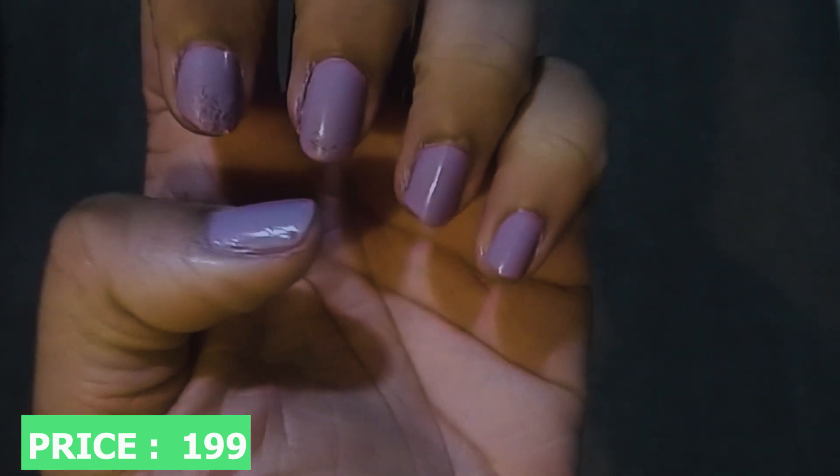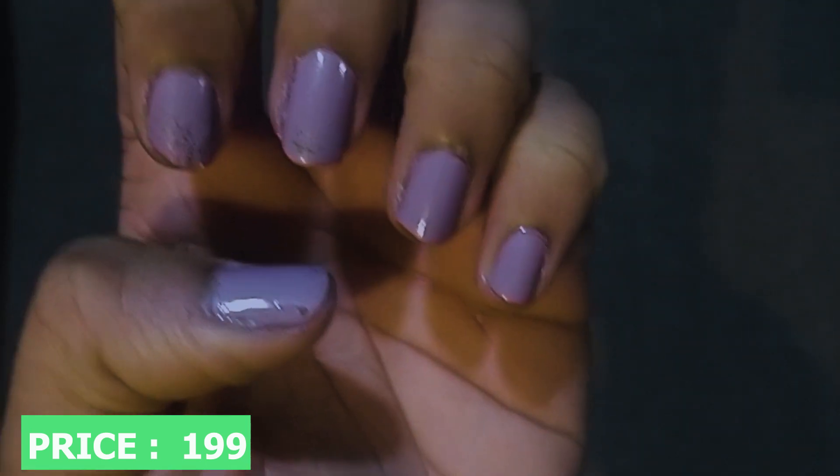Next thing I got was this nail polish. Now this is honestly one of the best nail polishes I've ever applied. Personally, I'm not someone who likes to apply nail polish — in fact, mine are chipped. But I really like this one. Its formula is amazing. If you wear it, it lasts a long time. It's a very nice, long-lasting nail polish. It was for Rs. 200, but it's worth it because of the quality.